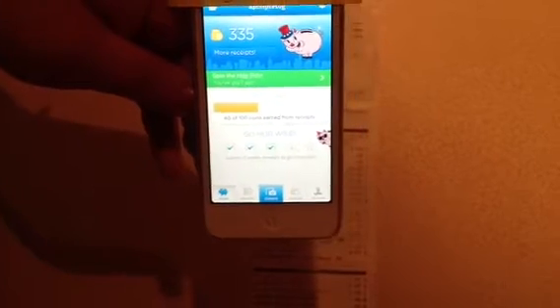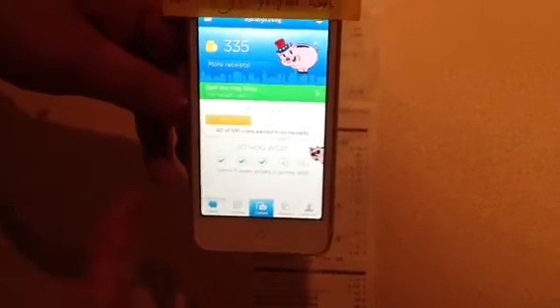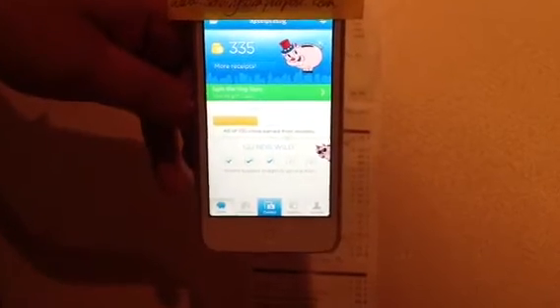Right now I have 335 points. It gives you little sayings every time. You can see the receipts that you've entered. Looking at the rewards, I need 705 more coins to get a $5 payout, and that would go to PayPal. For an Amazon $5 code, I would need 705 points as well. So it's equal.